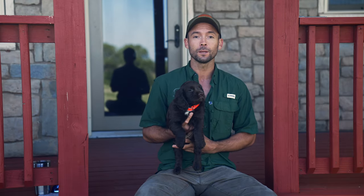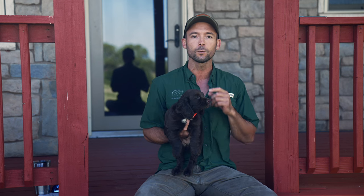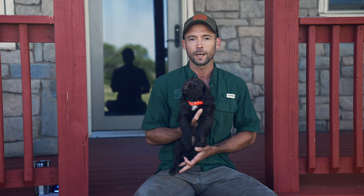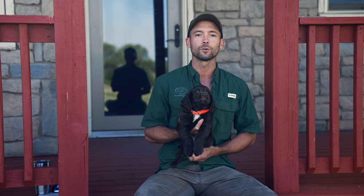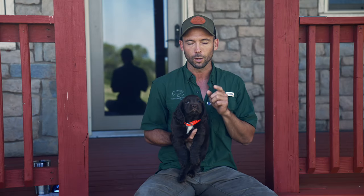Help! This guy doesn't have a name. We just picked him up yesterday and we need your help. Throw in the comments below what you think we should name this guy. His registered name's going to start with Snips. Got him at Walnut Hill Kennel in Georgia, and on top of that he needs a call name.